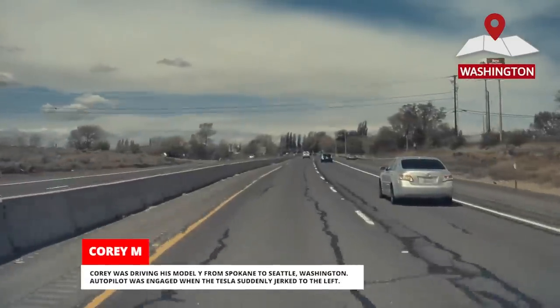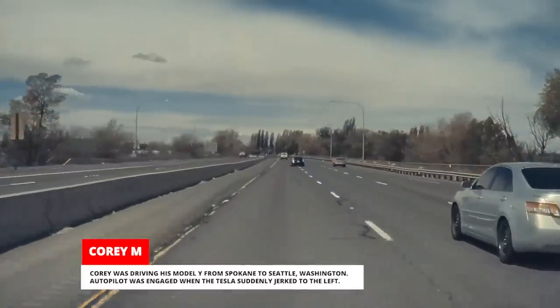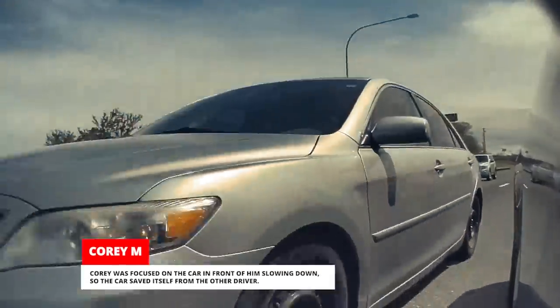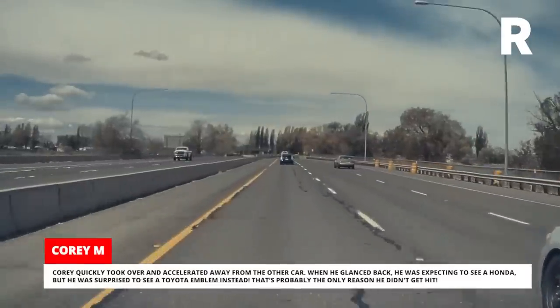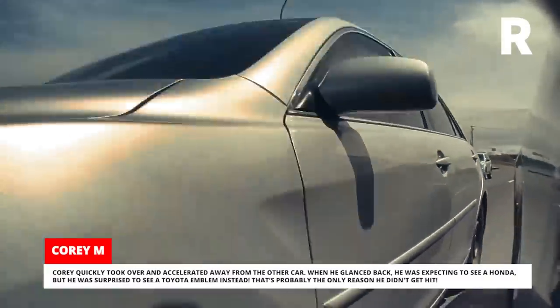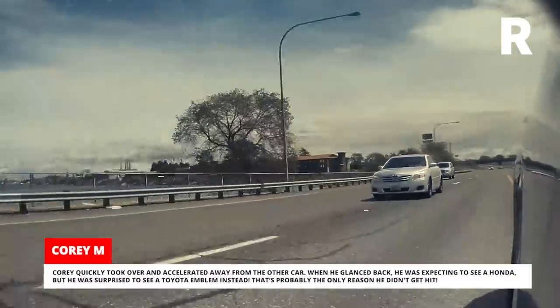Corey was driving his Model Y from Spokane to Seattle, Washington. Autopilot was engaged when the Tesla suddenly jerked to the left. Corey was focused on the car in front of him slowing down, so the car saved itself from the other driver. Corey quickly took over and accelerated away from the other car. When he glanced back, he was expecting to see a Honda, but he was surprised to see a Toyota emblem instead — and that's probably the only reason he didn't get hit.